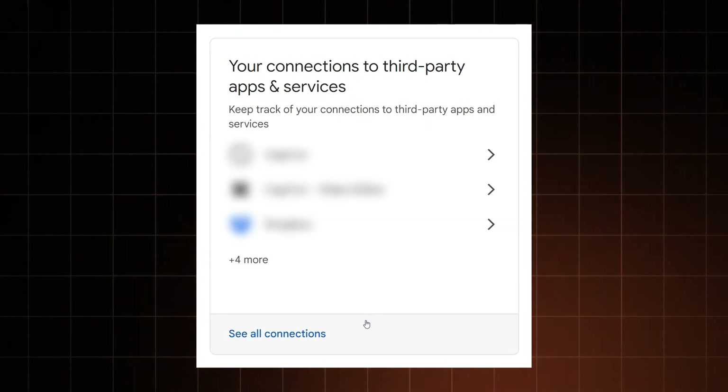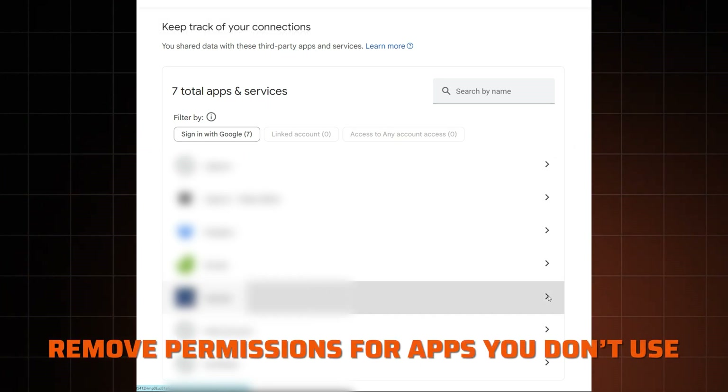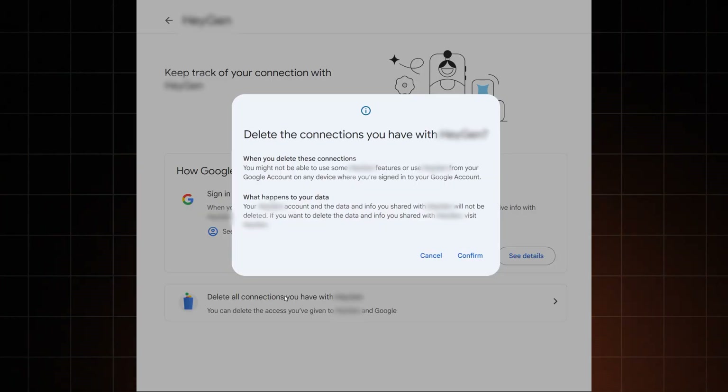Finally, your third-party connections tab will show you apps which have access to your account. Simply remove the ones you don't recognize or use, to make sure that your account is as safe as it can be.